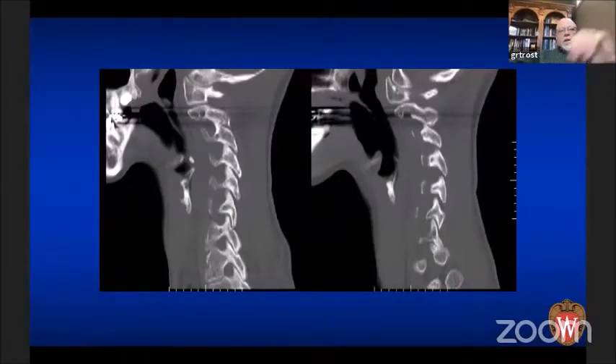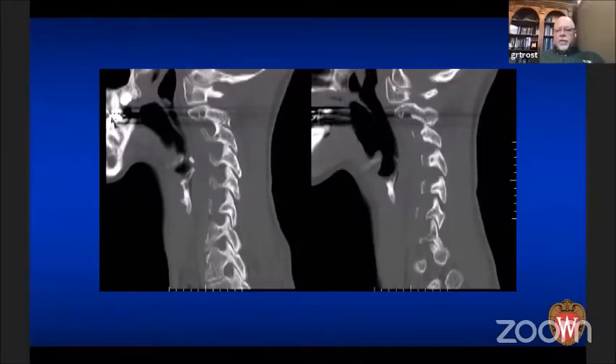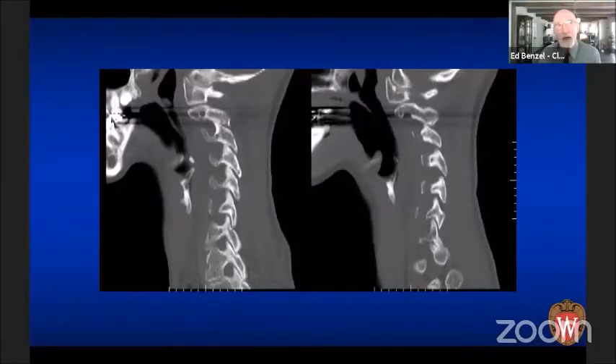We put her in traction and she was just outright miserable. The real question becomes what do you do with something like this? It looks like she's almost spot-welding in a couple of places, like she's starting to fuse at C2-3, C3-4, C4-5. I would approach this with a posterior approach, aggressive facet osteotomies, place implants, and see what kind of correction I could get. If I couldn't get enough correction, I would turn her over and do ACDFs to disrupt the joint and get extension.